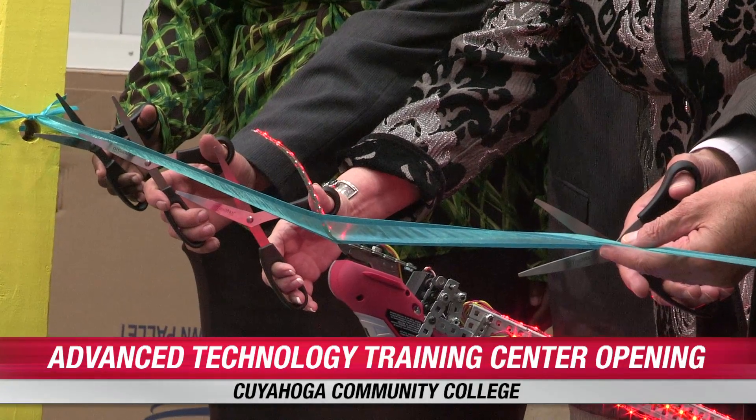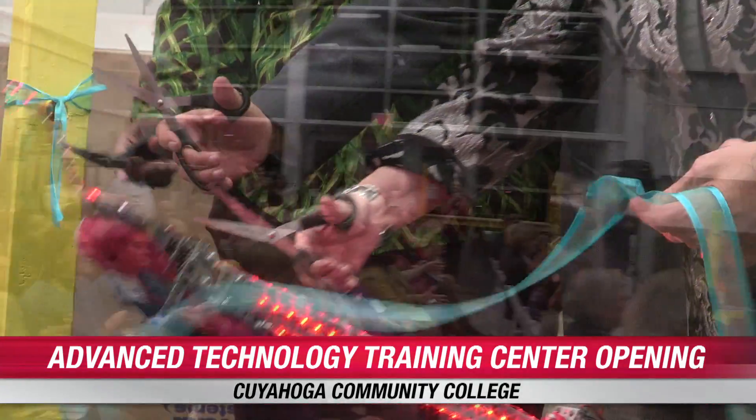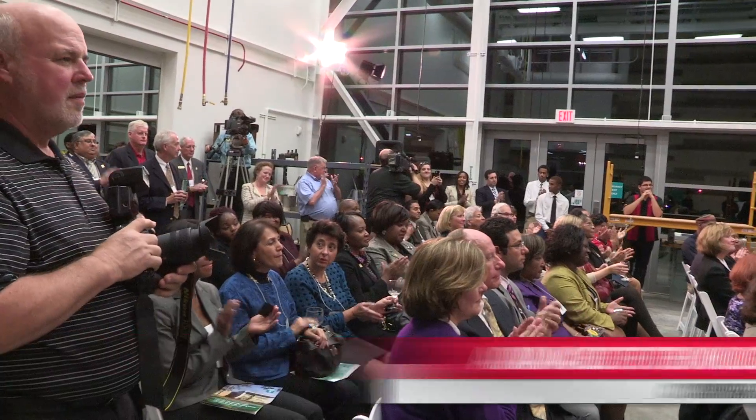Three, two, one, cut! Just a beautiful thing to have, the state of the art. Everybody's excited about it. Everybody wants to put on a helmet, try it out.